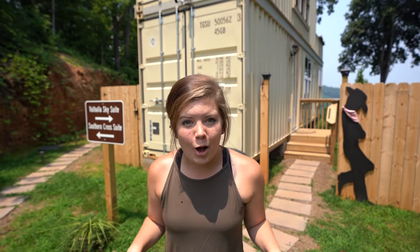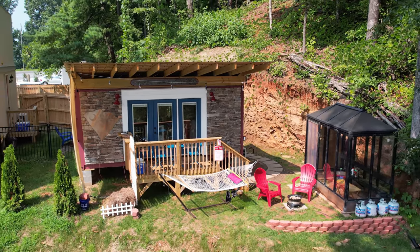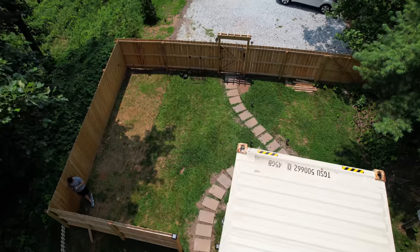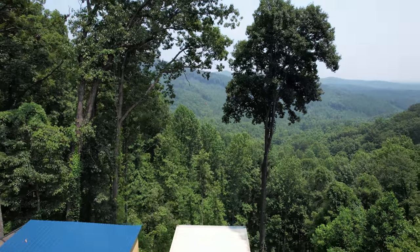This container home is called the Valhalla Sky Suite. We actually stayed in the Southern Cross last night, so make sure you check out that video. When you first get here, you park on the gravel road, come through the gate, and walk down this stone path. The first thing you notice when you come through here is your incredible view. It is absolutely breathtaking.